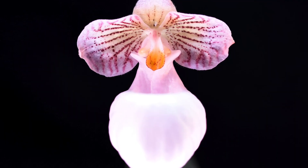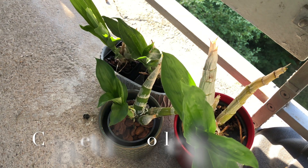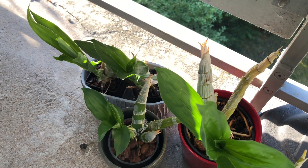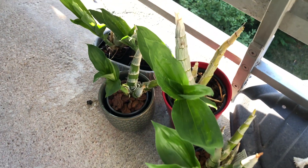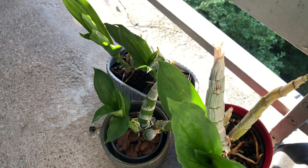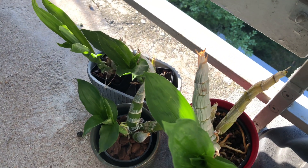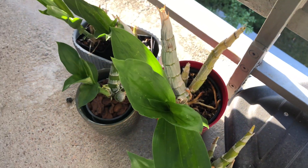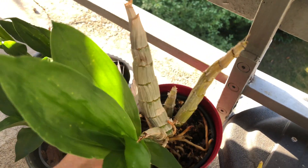Welcome back to El Pilar Orchids. Quick update on the catasetum group — the catasetum orchids we're trying to grow here at El Pilar. Learning with this genera, and these are not all true catasetums. Only this bigger one in the red pot is actually a species, and this is macroglossum.